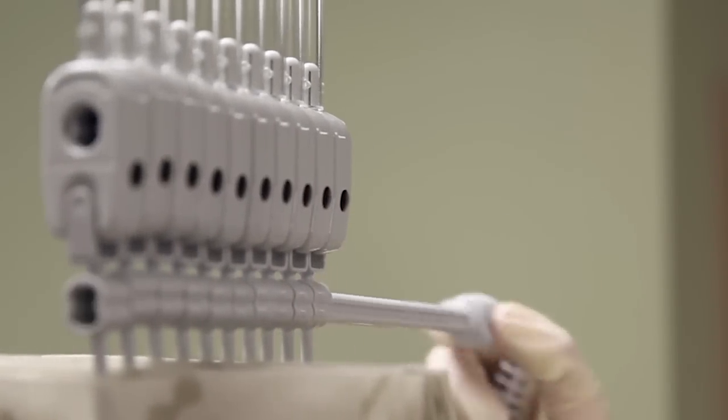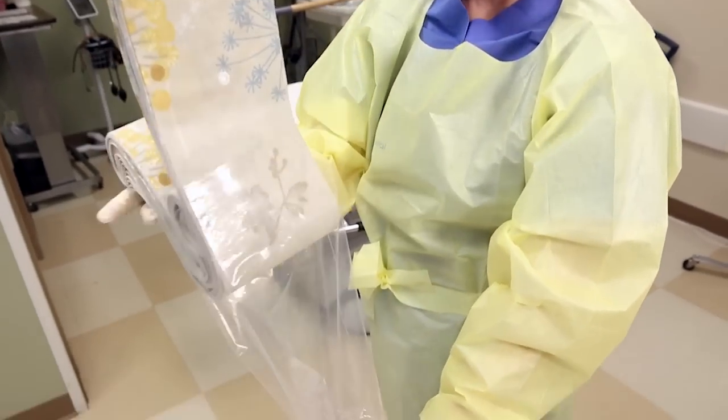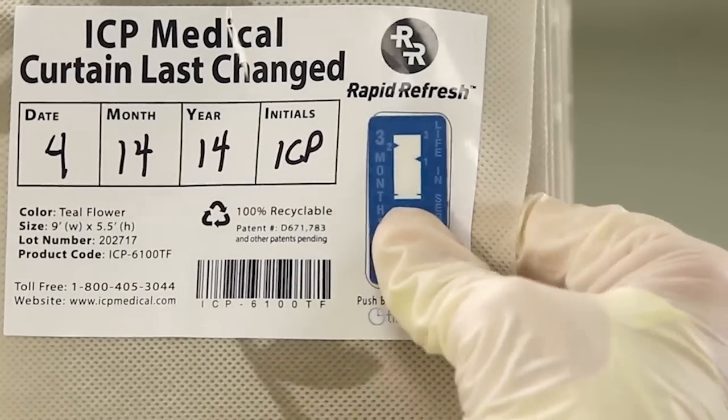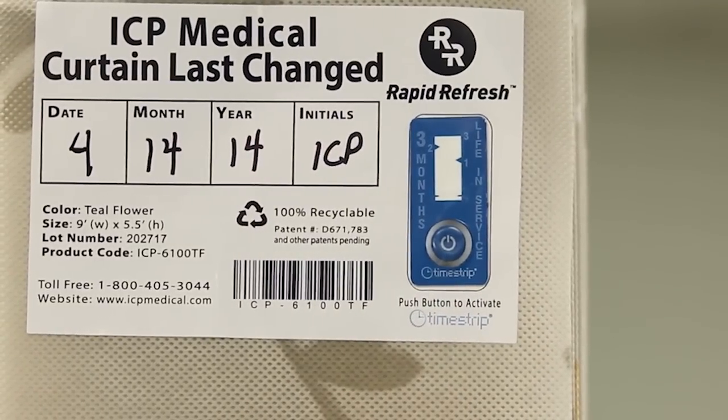Remove both keys and discard. Now remove the plastic sleeve and open the curtain. You'll find snaps on the end of each panel, so the panels can be conveniently connected to each panel. Initial the curtain label and press the time strip indicator, which will show when it's time to refresh the curtain, making it easier to support curtain change protocol and compliance.